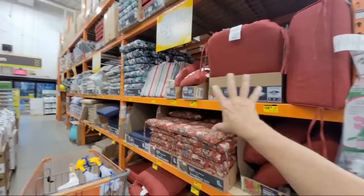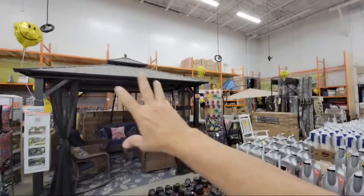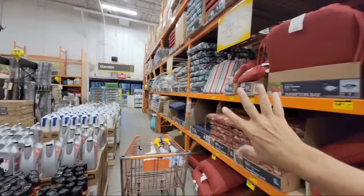This is the section where they have all of the patio stuff — the supplies, the cushions, and the furniture. They're starting to mark 50% off quite a few items here because they need to make room for the holiday decorations coming in mid-September.